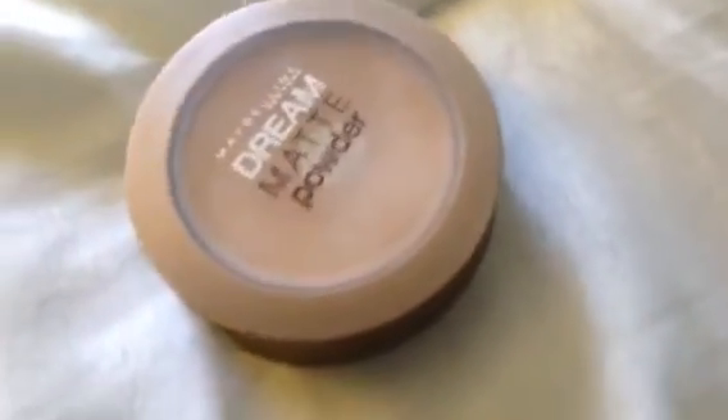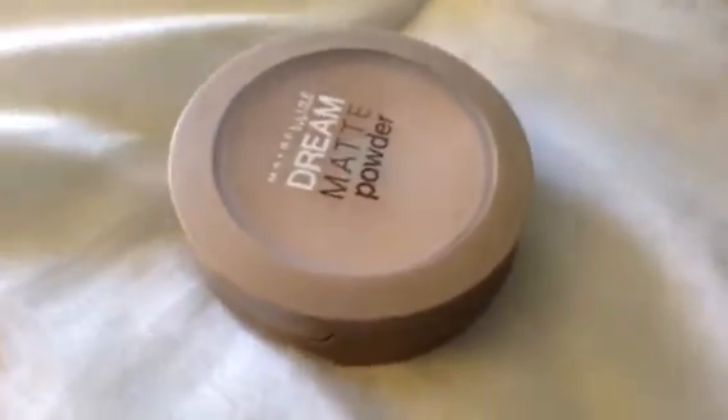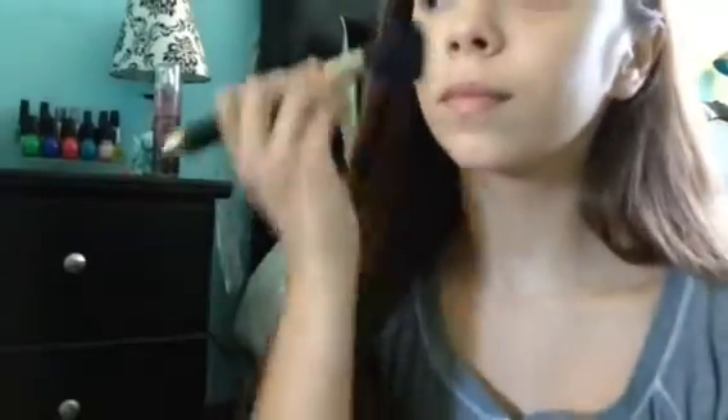Next for powder, I'm using my favorite powder from the drugstore — this one is the Dream Matte Powder by Maybelline. I'm just applying that all over my face lightly and this is around $6 at Target.